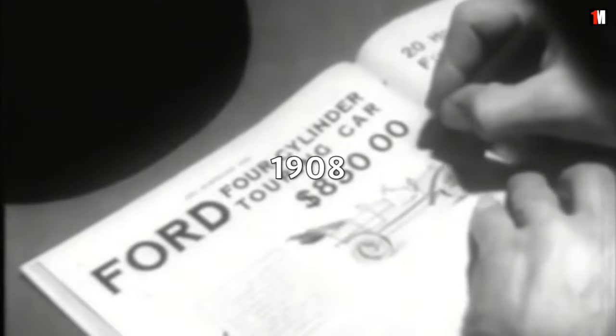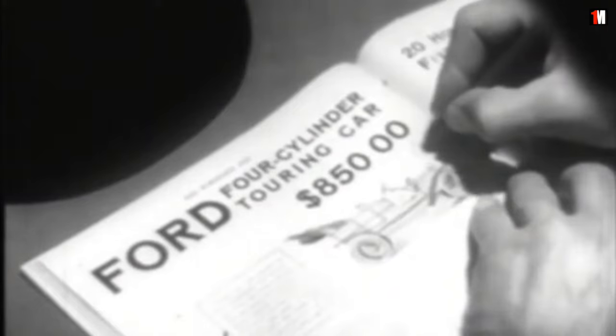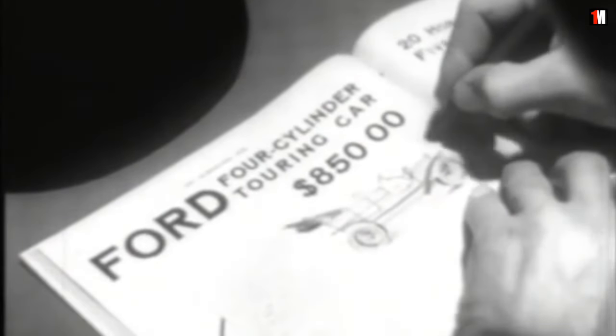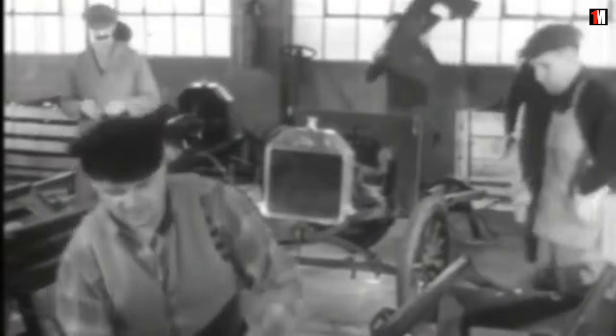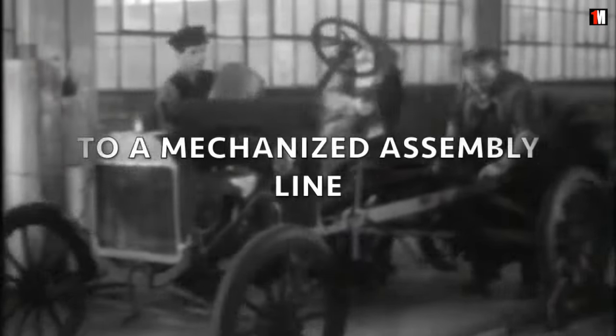In 1908, cars were expensive. Manual production required highly skilled workers. At first, the Model T was also hand-assembled. When demand exceeded supply, manual production couldn't cope.